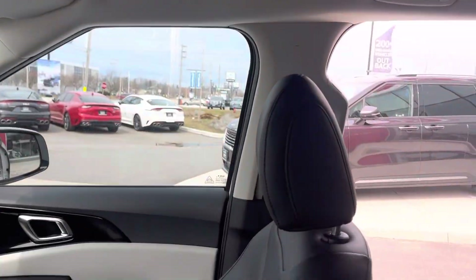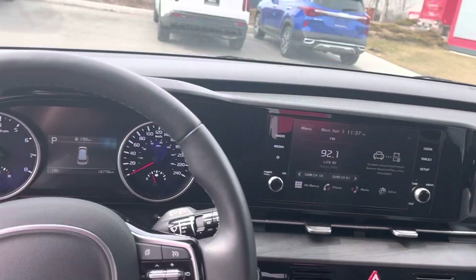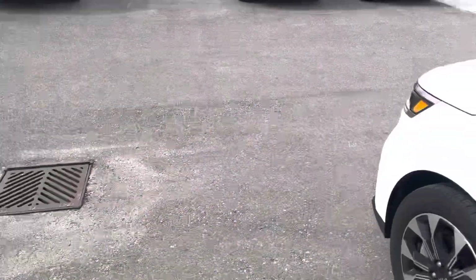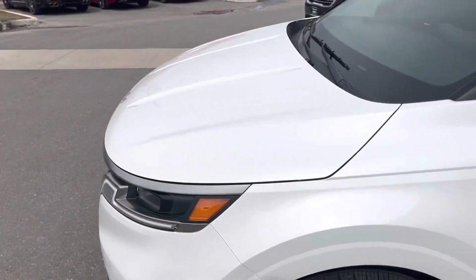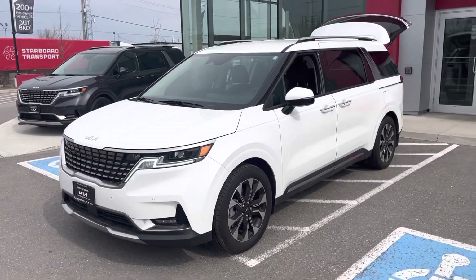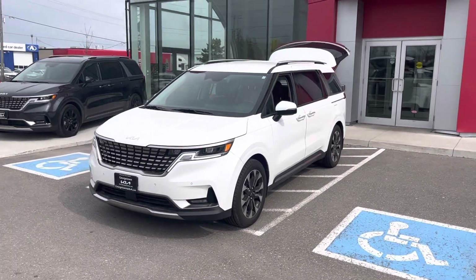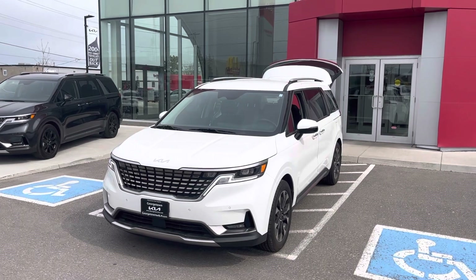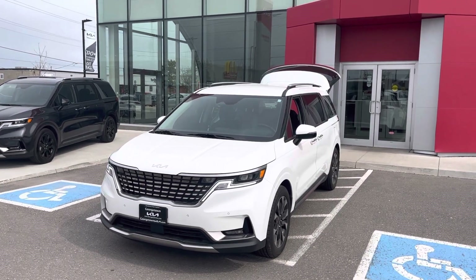I'd like to invite you down for a test drive to see if I can make it the right one. Now that you've seen this through the eyes of video, please give me a call at 437-991-4648 to book your appointment and see if I can put you in this vehicle. And if you have a trade-in, I'd love to help you out there as well. Thanks so much. Bye-bye.